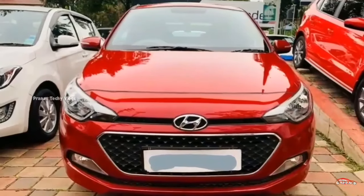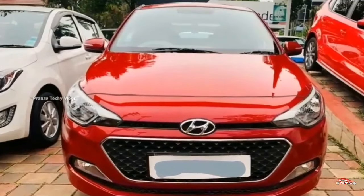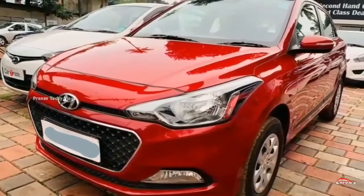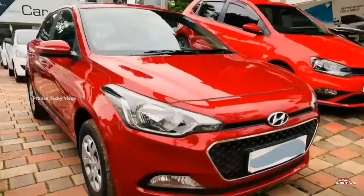The next one is Hyundai i20. It is about 2nd generation in 2025. The sport is in this area. The Evo 40s. The series is petrol.